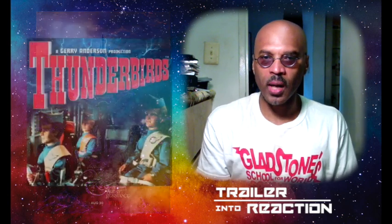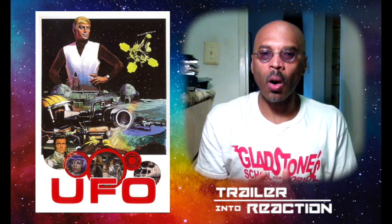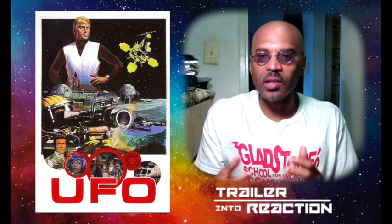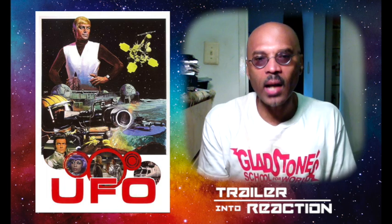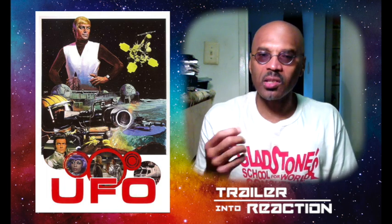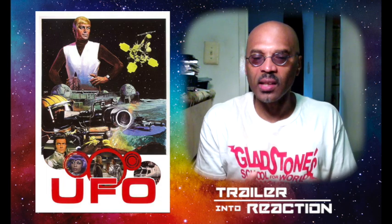They remind me very much of Gerry Anderson's work — the man who did the Thunderbirds, Joe 90, Space 1999, UFO — in that he created whole environments for his characters. And it's such a joy to watch, even if the episodes were sometimes a little corny or not necessarily even that watchable in some instances.